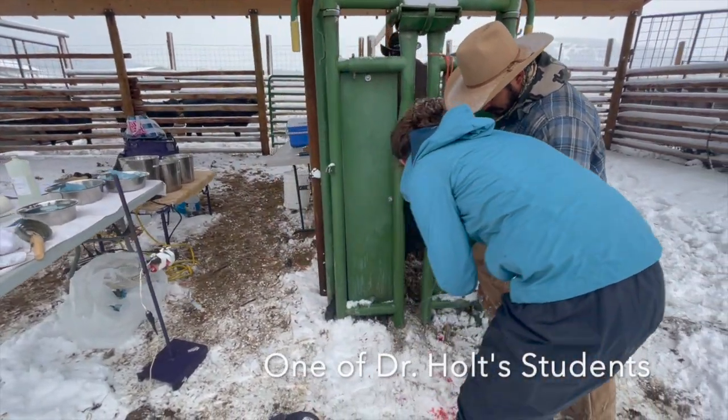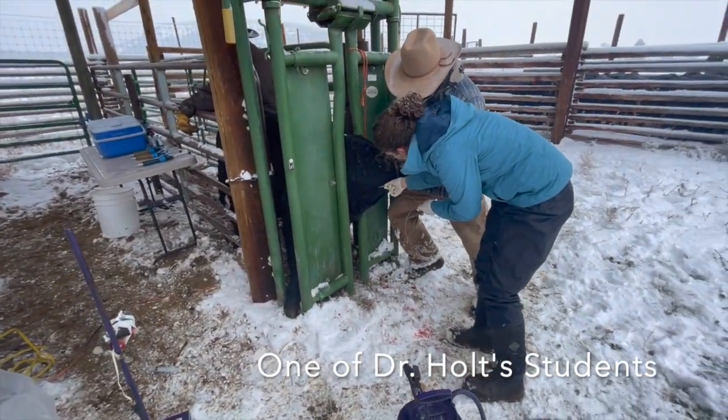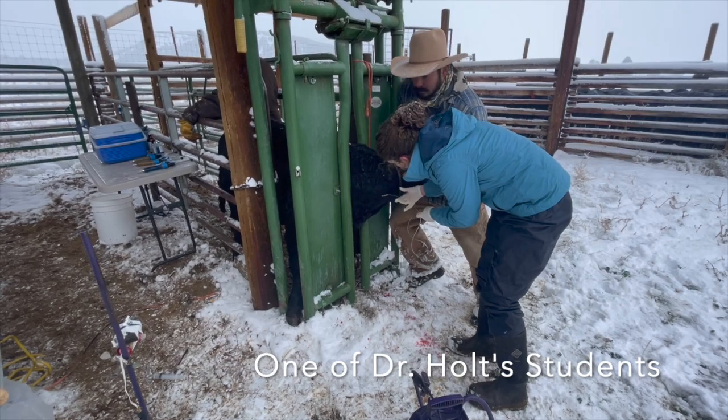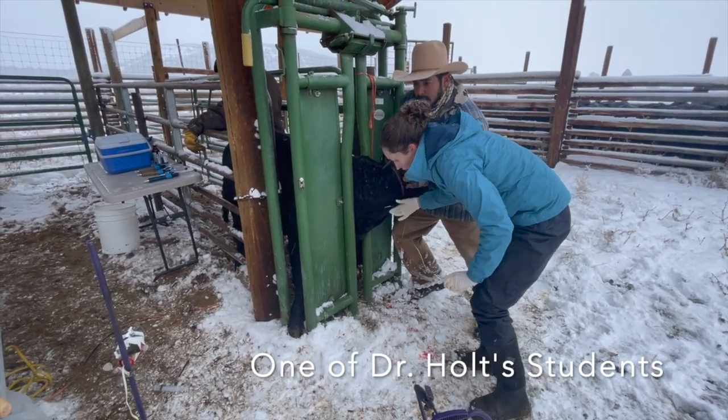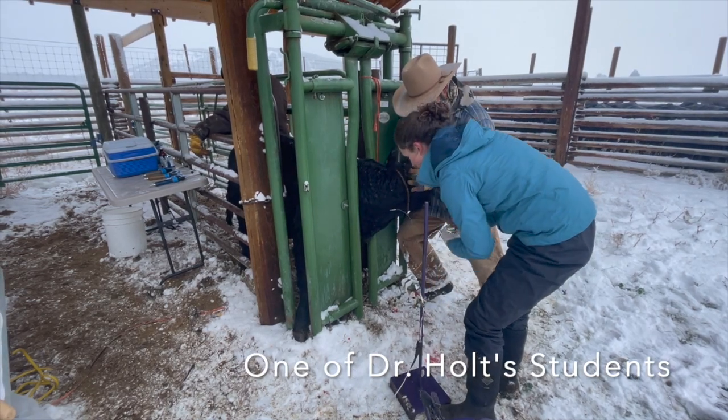A PAP score of 41 or lower is thought to be suitable for most high-altitude producers. Dr. Holt will tell you that the PAP test is not the final answer to prevent brisket disease, but it is the best tool we have at the present.